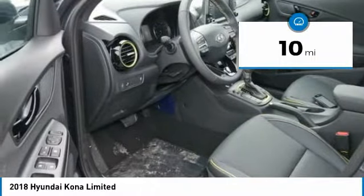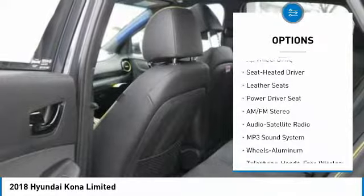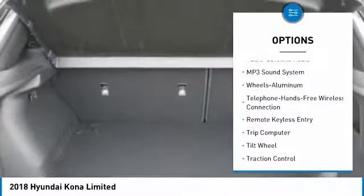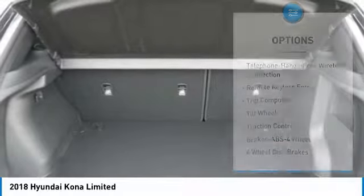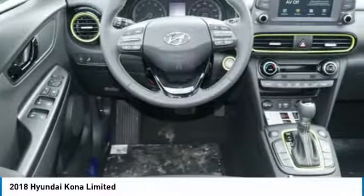Here are some of this vehicle's great options: traction control, all-wheel drive, anti-lock braking system, Bluetooth wireless data link for hands-free phone, air conditioning, moonroof, HomeLink garage door opener, power steering, cruise control, and aluminum wheels.